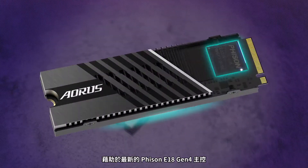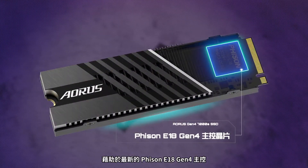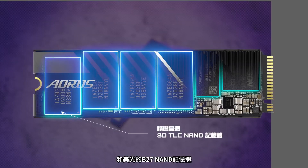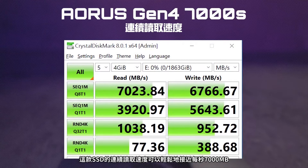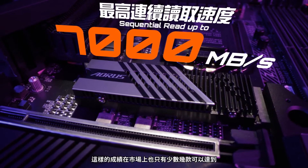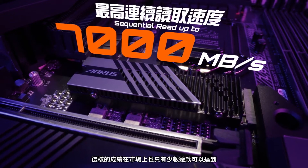With the help of its latest E18 Gen4 controller from Phison and the B27 NAND from Micron, the sequential read speed of this SSD can easily reach 7000MB per second. This is quite significant, as only very few models on the market can even achieve that kind of speed.